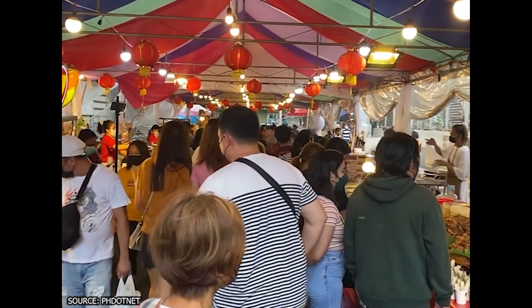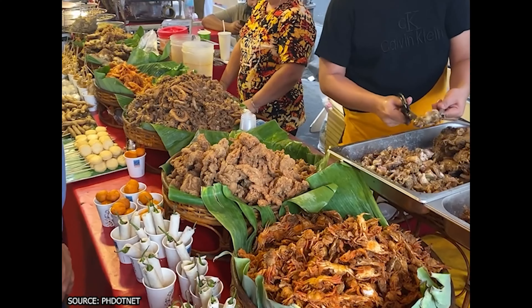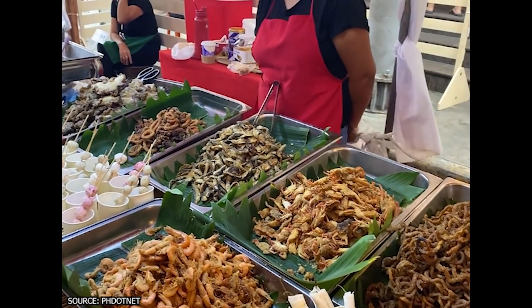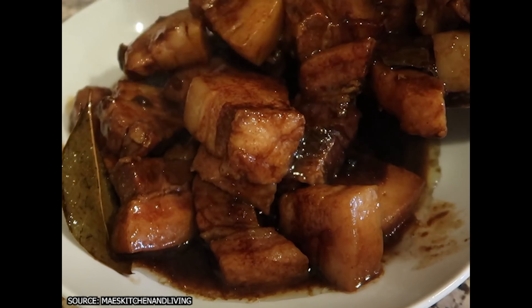Manila will be the best place to immerse yourself in Filipino cuisine. With plenty of markets, food tours, and street food vendors, you'll be spoiled for choice. Be sure to try the iconic chicken adobo or the sweet delight of Halo Halo.